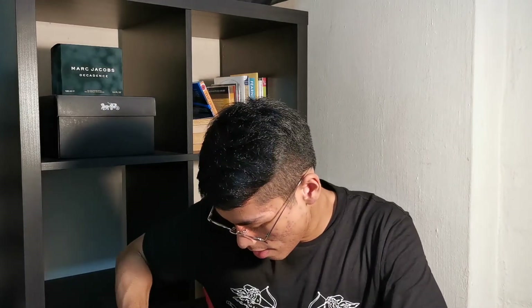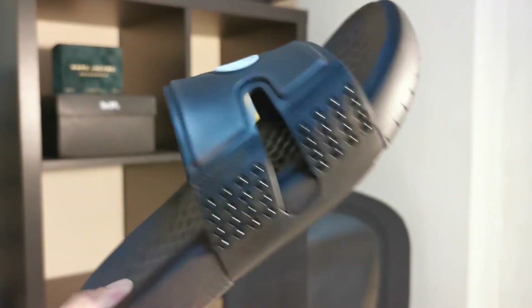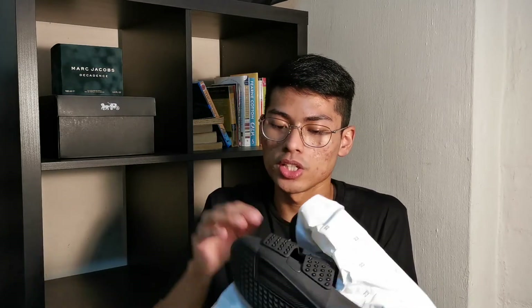I got myself a pair of slides because I've wanted slides for like the longest time. I got these in size 8. I feel like they run quite big because I'm usually a US 9, but for these I'm a US 8. These are actually $89 but I got them at a discount — I got them for $49. I don't think I would spend more than $60 on slides.